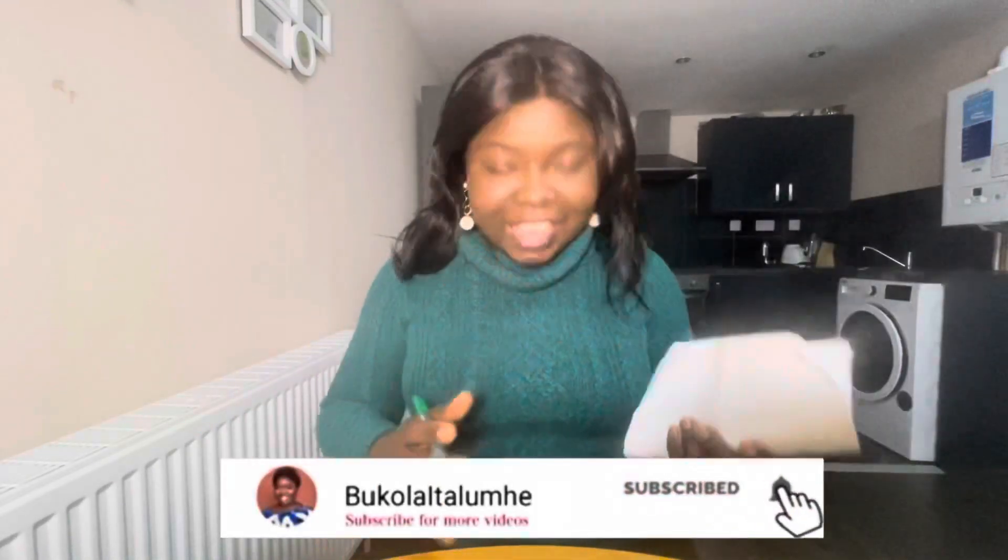Hi, welcome back to my YouTube channel. I'm Bukola. To my old subscribers, thank you for coming back, and to the new ones, you are highly welcome. For those seeing me for the first time, I am an international student currently studying at University of Hull, here with my family of four. I'm holding my folder because we'll be talking about bills — things you will spend money on when you are in the UK. Grab your chair, get popcorn, because the list is long.